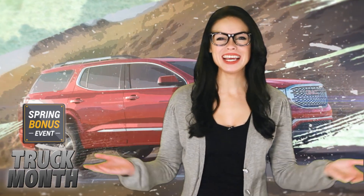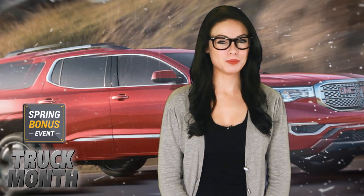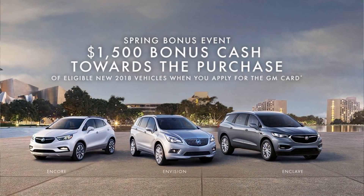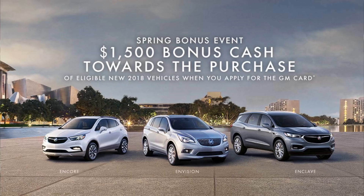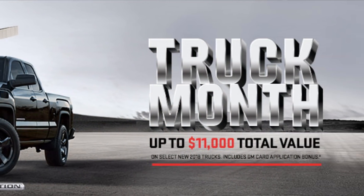This month at the dealership, spring is in the air. The days are getting longer, the sun is getting warmer, birds are chirping, and GM is back with its spring bonus and truck month event. You can get $1,500 in bonus cash or up to $11,000 in total value on select new 2018 trucks.